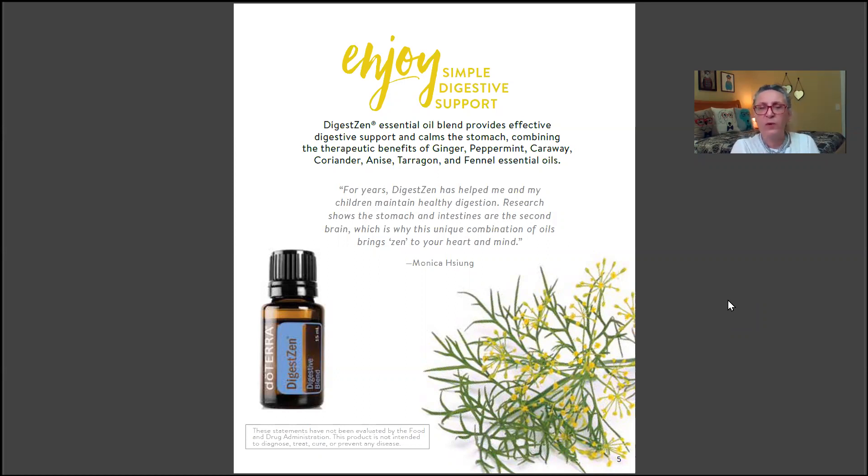A review says: 'For years, DigestZen has helped me and my children maintain healthy digestion. Research shows the stomach and intestines are the second brain, which is why this unique combination of oils brings zen to your heart and mind.' The idea of the gut being the second brain is very true — you actually have a whole separate nervous system going into your digestive organs. Have you ever heard the expression 'gut feeling'? It's literally considered the second brain.